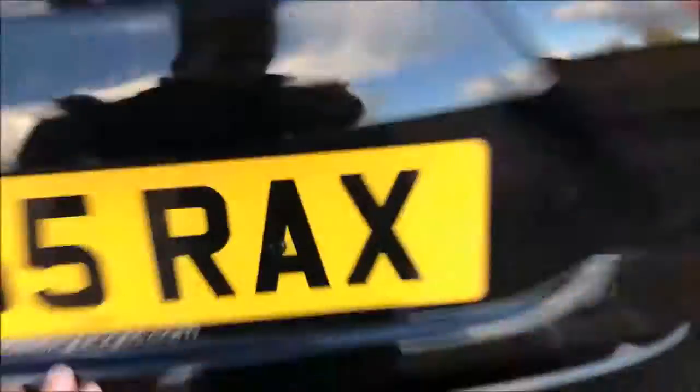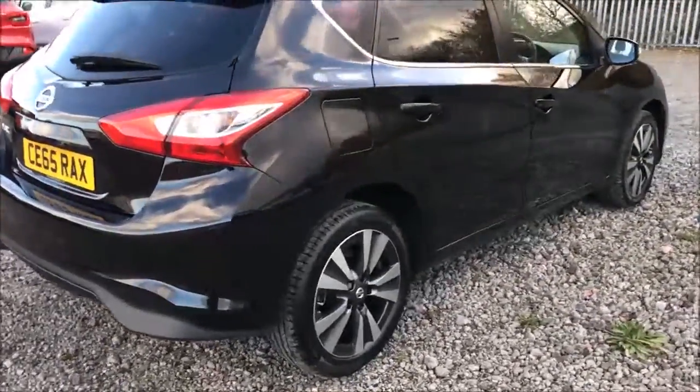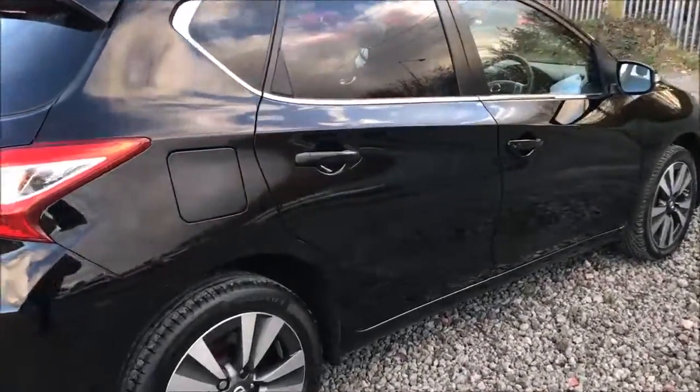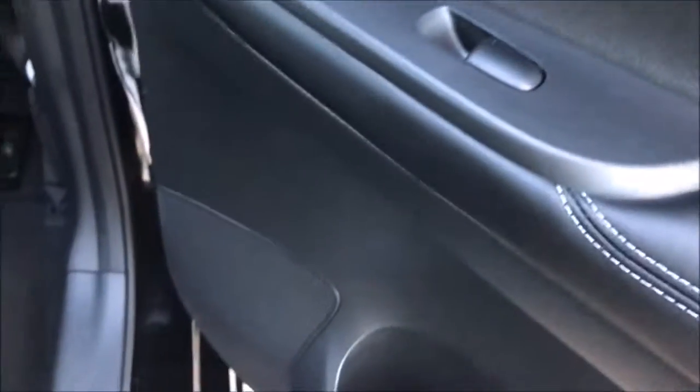Closing up the boot and moving on to the driver side of the car, you can once again see the 16-inch diamond-cut alloy wheels and general bodywork all in excellent condition. Opening up the rear door and you'll notice this model is fitted with chrome finished door handles, electric windows throughout and stereo speakers.